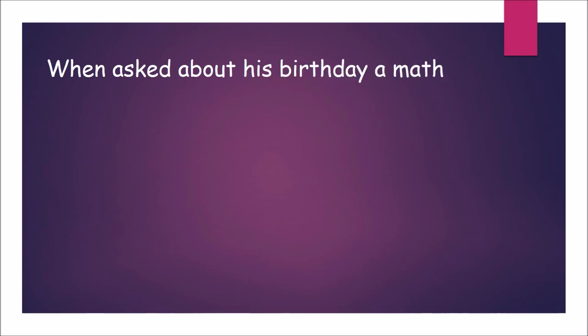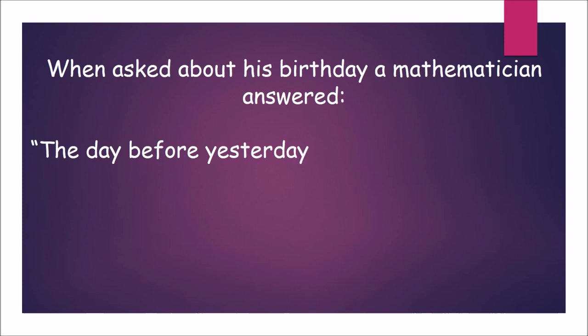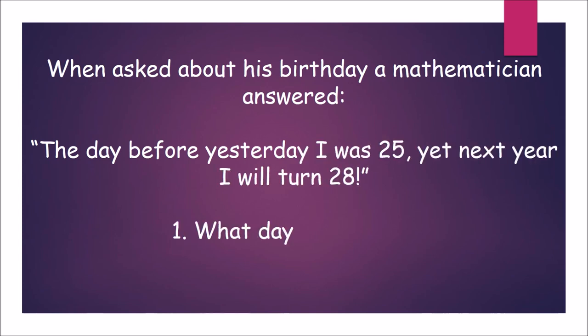When asked about his birthday, a mathematician answered: the day before yesterday I was 25, yet next year I will turn 28. What day is it today, and when is the mathematician's birthday?